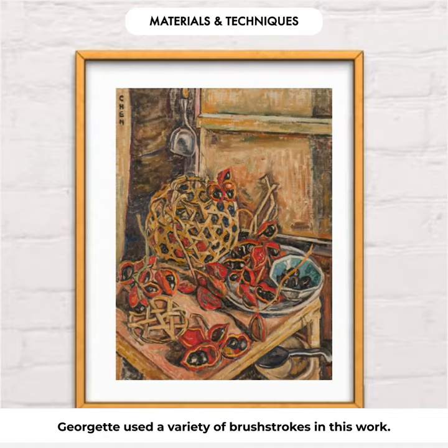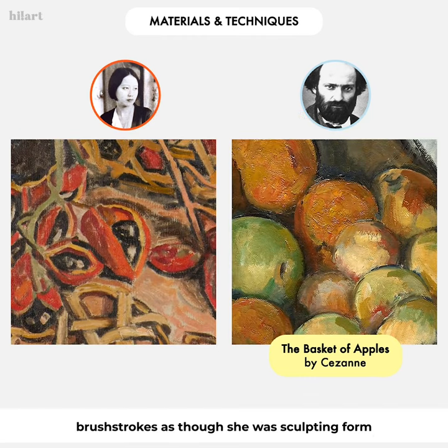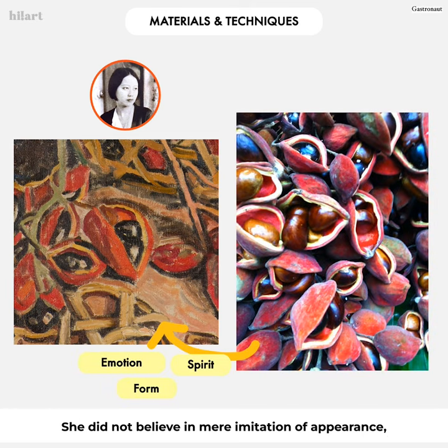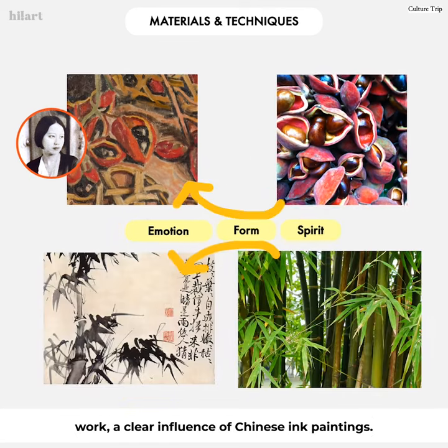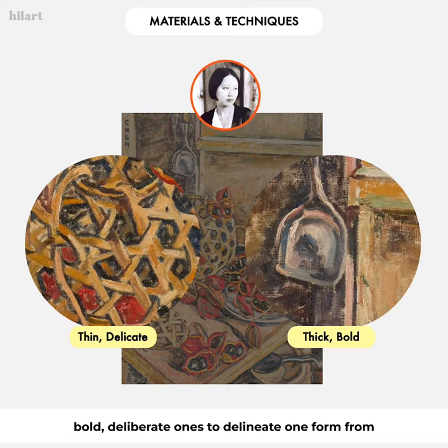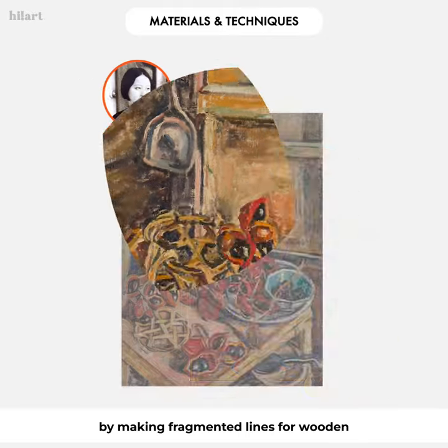Georgette used a variety of brushstrokes in this work. Influenced by Cézanne, a post-impressionist painter, she used a series of discrete, methodical brushstrokes — as though she was sculpting form rather than painting it — allowing her to achieve verisimilitude while leaving her mark. She did not believe in mere imitation of appearance, but rather in integrating spirit, form, and emotion in the work, a clear influence of Chinese ink paintings. Georgette also used both pencil-thin delicate lines and bold deliberate ones to delineate one form from another, a style that mirrors Fauvist painters.